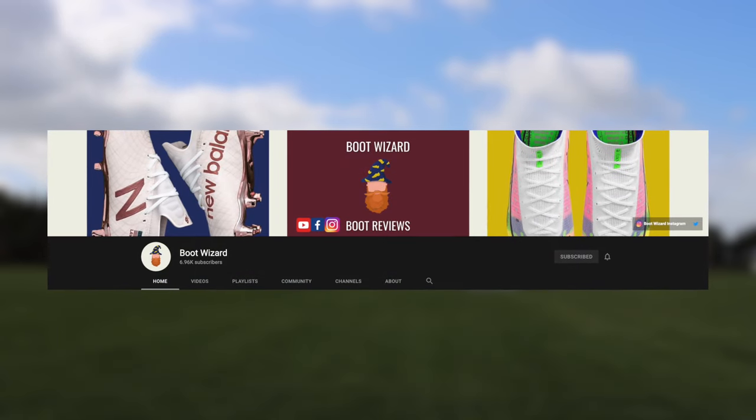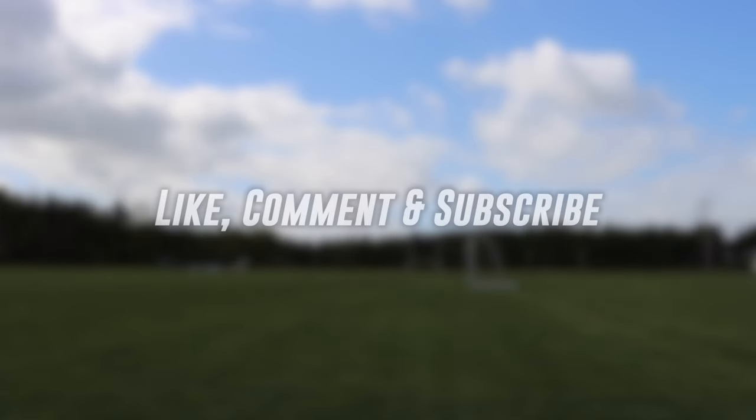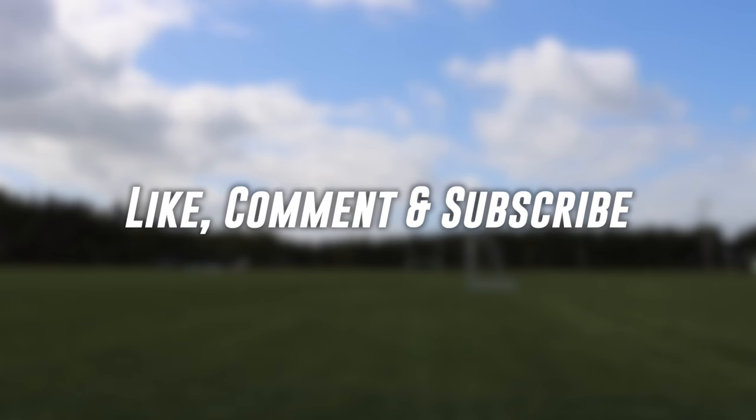I also want to say thank you to my friend the Boot Wizard for sending these over to me — I'll leave his link down below. Anyway, that's going to do it for today guys. If you did enjoy it please like, comment and subscribe, and I'll see you next time.